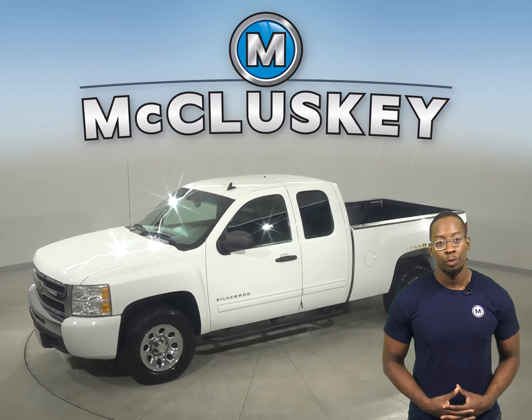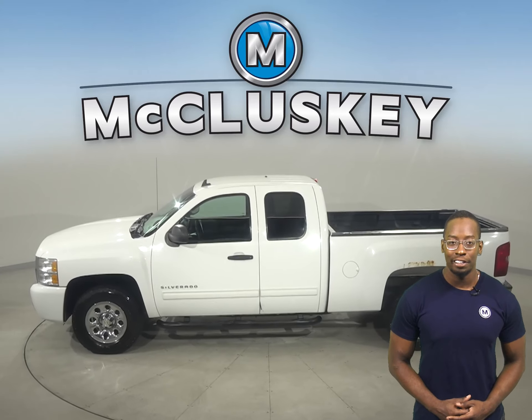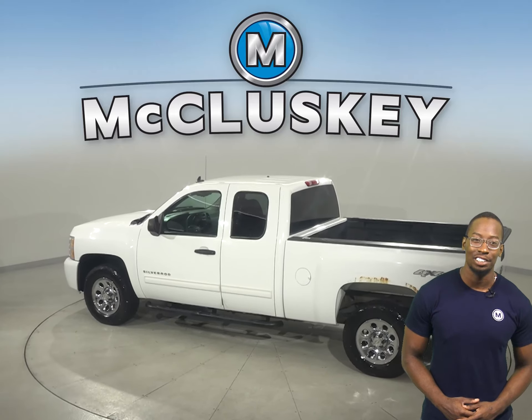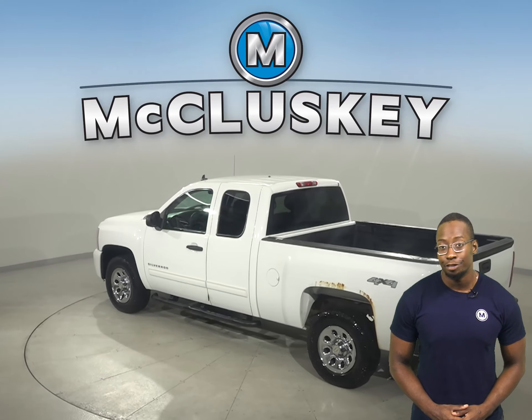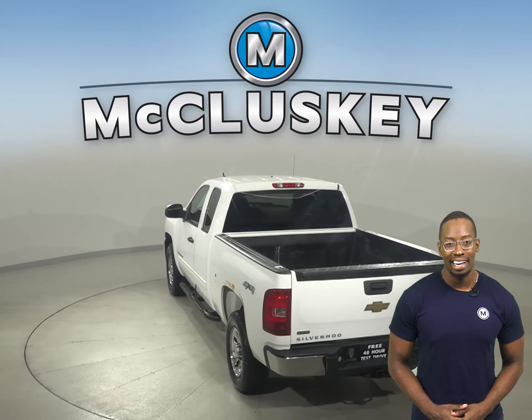If you're looking for a standard truck with some great extra features to be your next everyday driver, then take a look at this 2011 Chevrolet Silverado 1500. This Silverado has a hands-free Bluetooth integration system, heated mirrors, and automatic headlights.